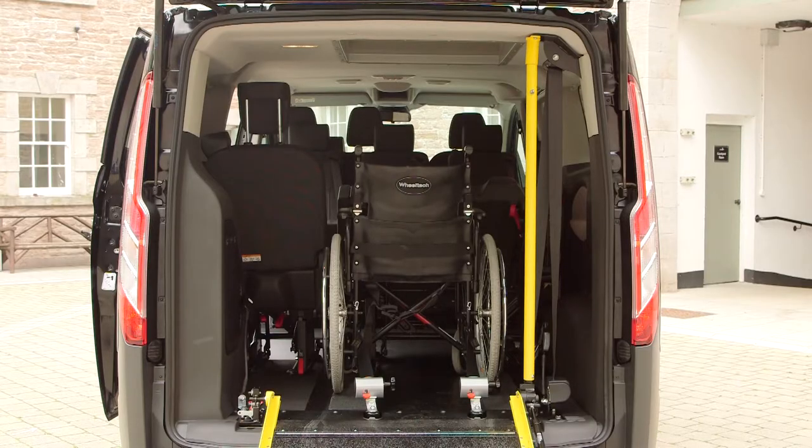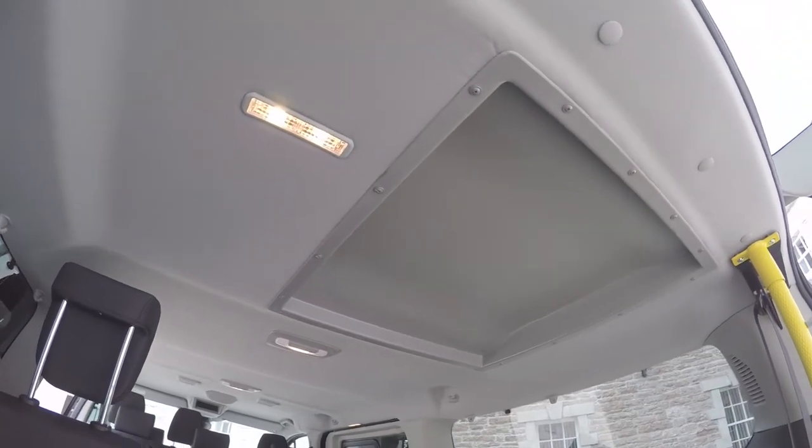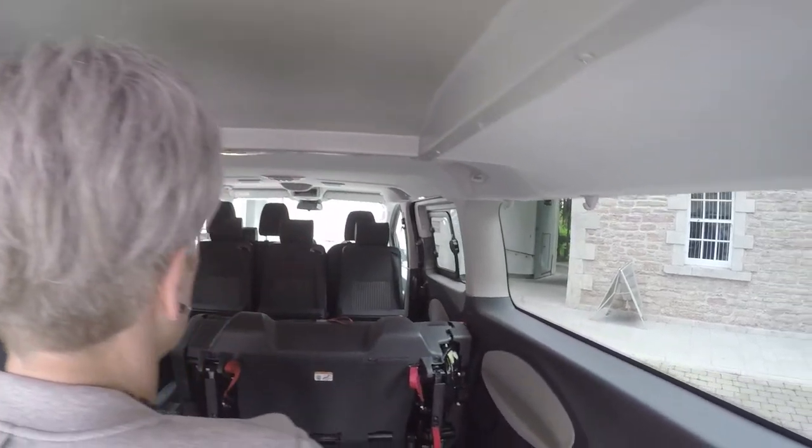The height of the rear door is 130cm and the wheelchair space is 80cm wide by 120cm long. The internal roof height has been adjusted using a specially moulded insert to give you an aesthetically pleasing and necessary 135cm.